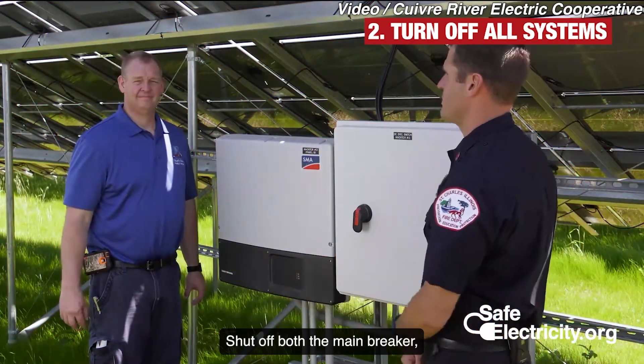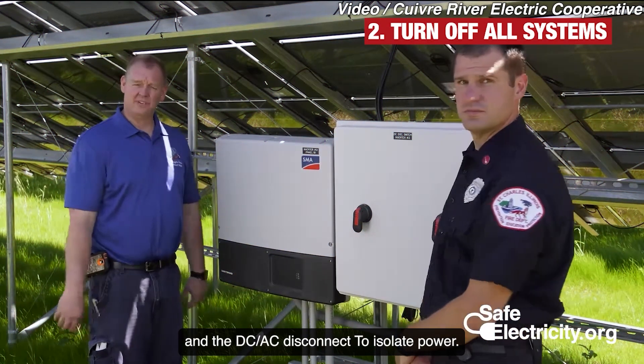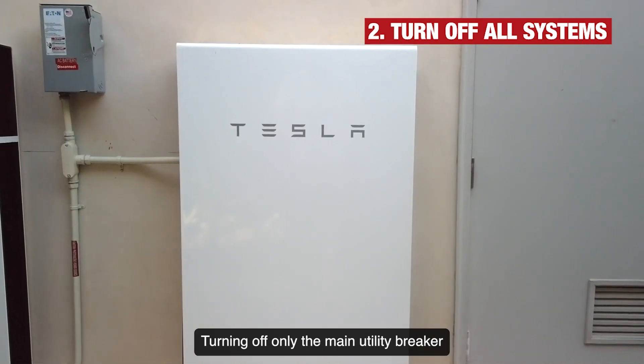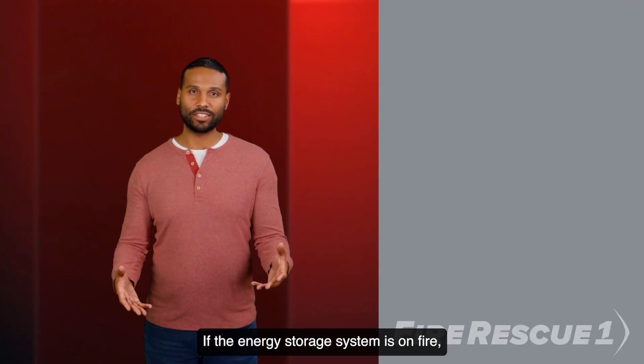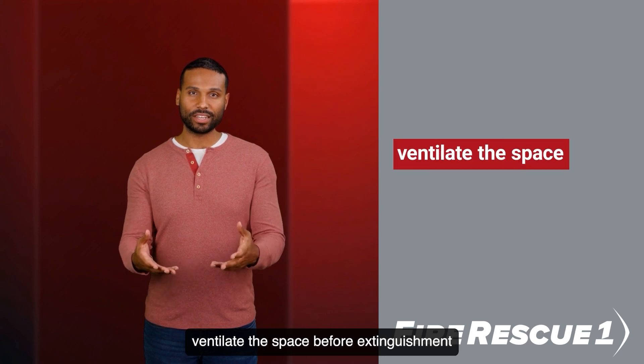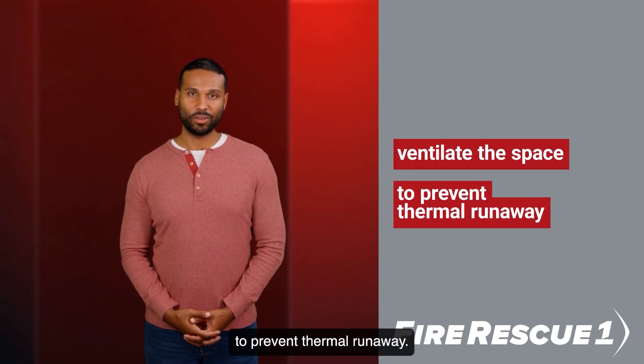Shut off both the main breaker and the DC/AC disconnect to isolate power. Turning off only the main utility breaker activates backup batteries. If the energy storage system is on fire, ventilate the space before extinguishment to prevent thermal runaway.